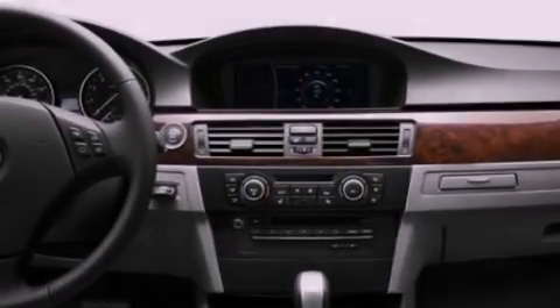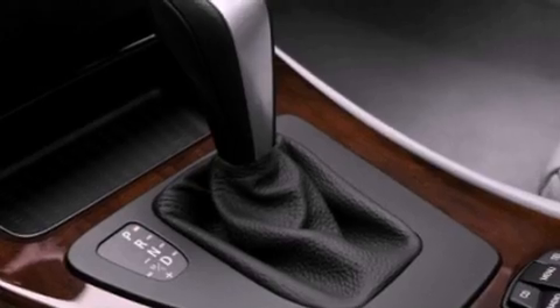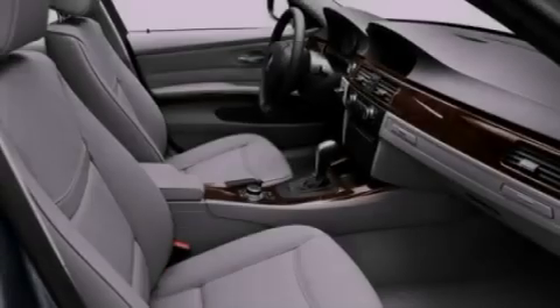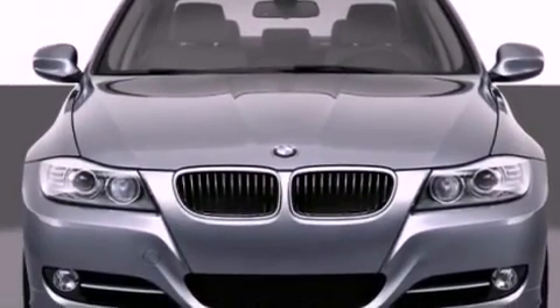A CD player capable of reading MP3s, a leather wrapped steering wheel, performance tires, an engine immobilizer theft deterrent system, brake assistance technology, memory settings for the driver's seat positions so you can recall your favorite position with the push of one button, and aluminum wheels.